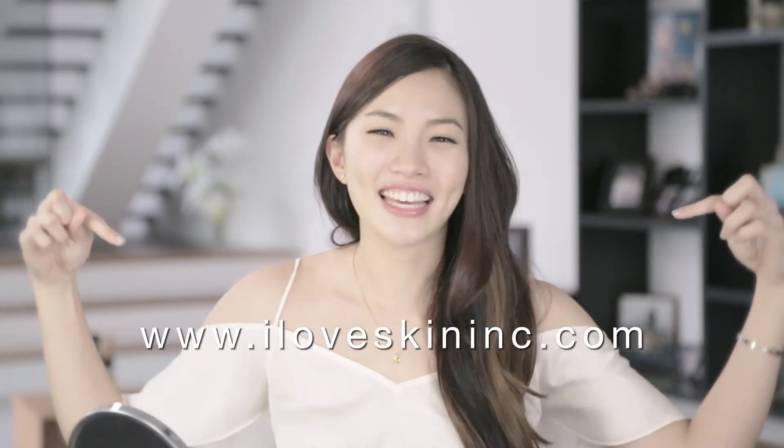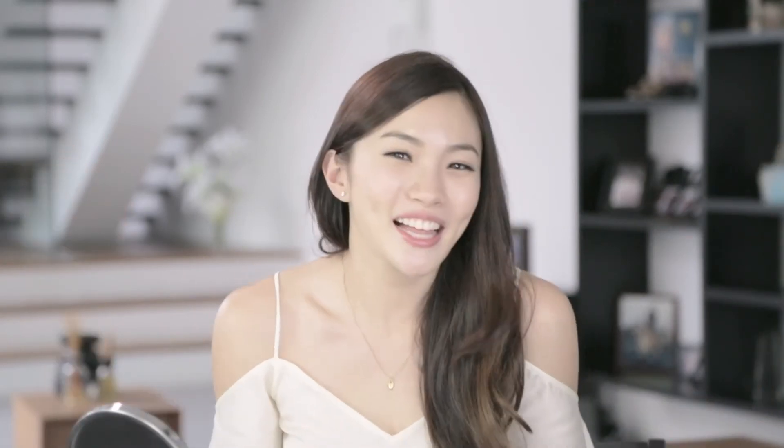For more information on Skin Inc's products, click this link. There — just 5 minutes and I'm done. Hello, bright eyes!